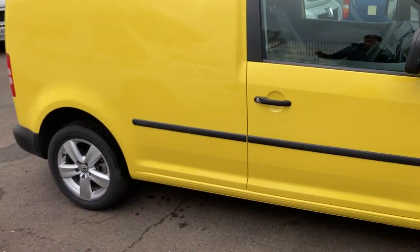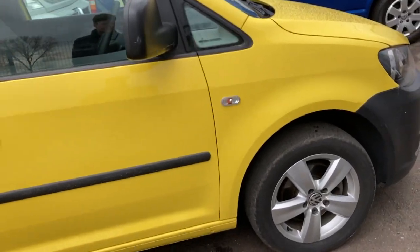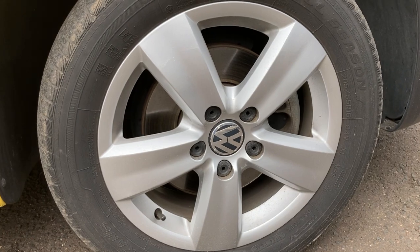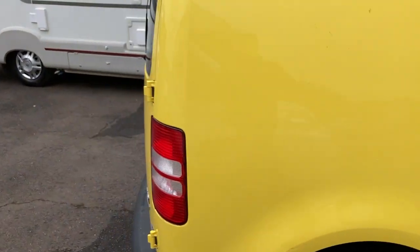I really enjoy that shell yellow and black colour combination, and with those alloy wheels too, I think the exterior of this van looks great.